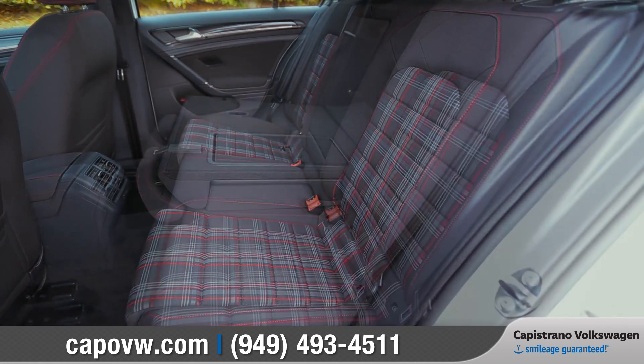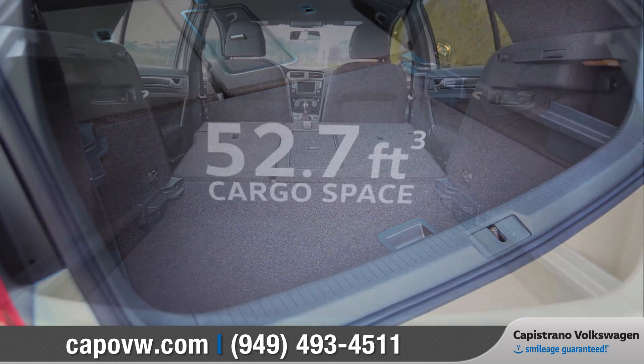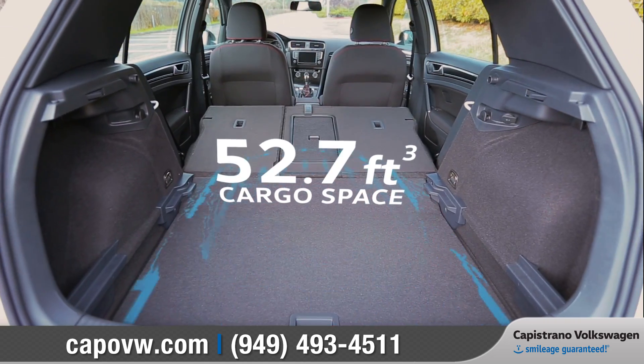With seating for five, 60-40 split-folding rear seats, and an adjustable cargo floor, it's a hatch that delivers tons of versatility.